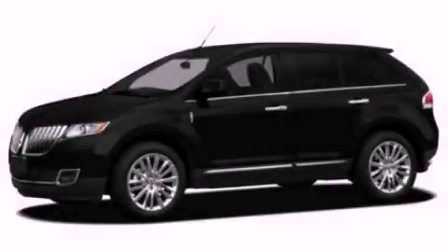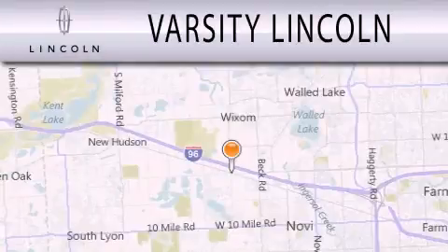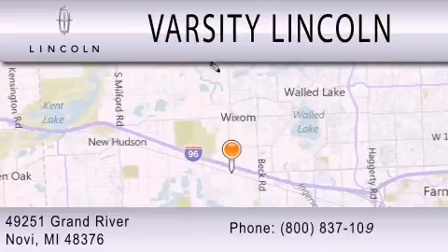We hope you found this video informative — please contact us today. Varsity Lincoln is dedicated to doing everything possible to ensure that the experience you have selecting your next vehicle is as pleasant as possible. We are located at 49251 Grand River in Novi.